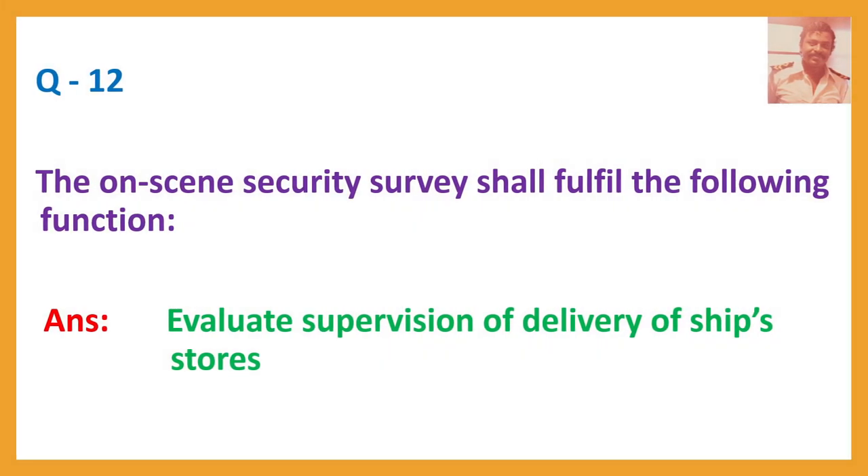Question number twelve: The on-scene security survey shall fulfill the following function. Answer: Evaluate supervision of delivery of ship's stores.